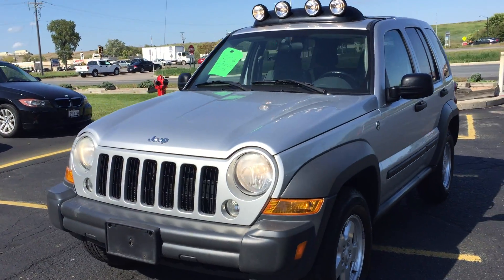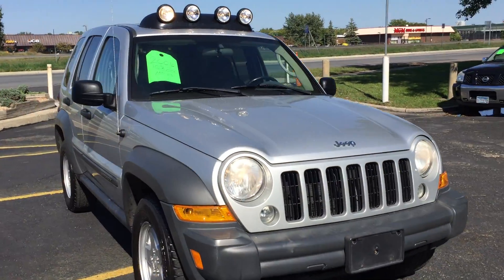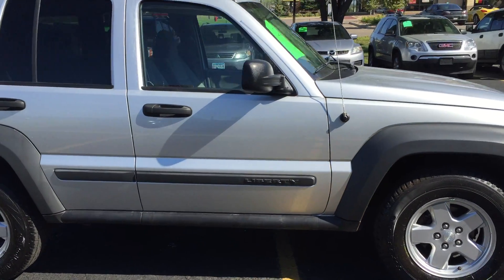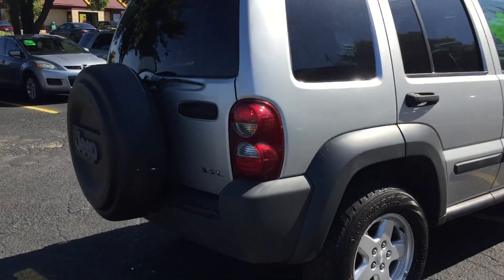If you're looking for a rugged Jeep, consider this one-owner 2006 Liberty. Four-wheel drive, 3.7 liter V6, clean title, no accidents, alloy wheels, fender flares, and factory tinted glass.